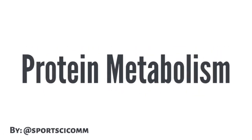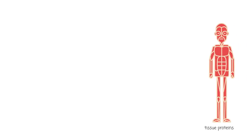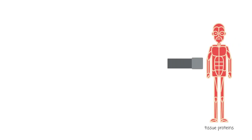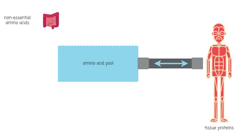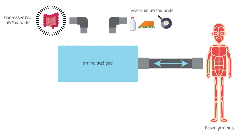This is how protein metabolism works in our bodies. Tissue proteins, for example from our skeletal muscles, are continually being broken down into their amino acids, which are released into an amino acid pool located in our body tissues and blood. Non-essential amino acids made from our bodies, as well as the amino acids from food, also enter this pool.